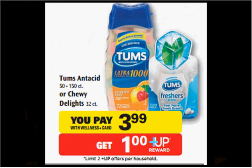The Tums Chewy Delights, the 32 count, is on sale for $3.99. When you buy one, you'll get a $1 up reward. There's a $1.50 off coupon found in your Red Plum of November 9th. That means you'll pay $2.50 out of pocket, get a dollar back — it's like getting it for $1.50.